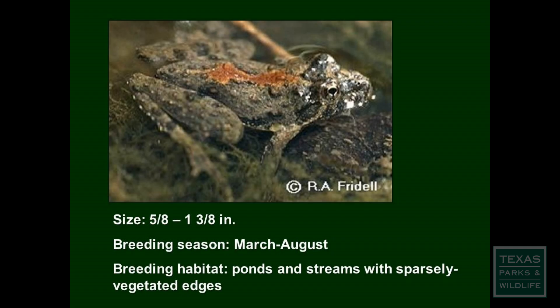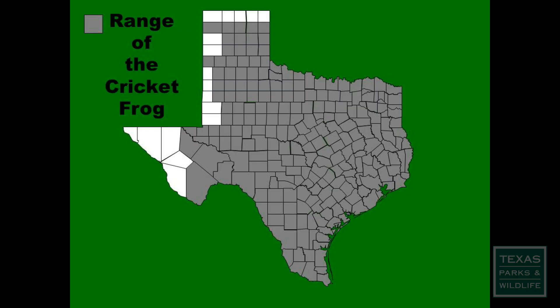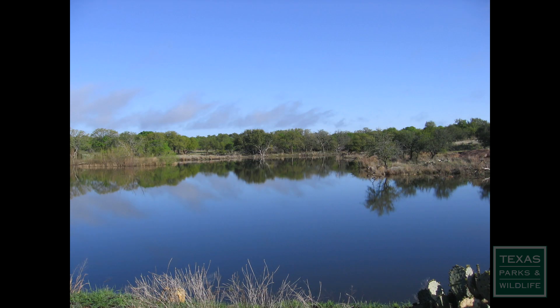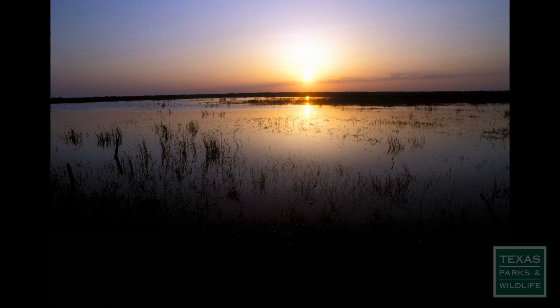The cricket frog is a small slender animal that can often be heard calling during the daytime, but like other frogs they also call at night. They are a non-climbing member of the tree frog family. The species can be found throughout most of the state in ponds, slow-moving streams with sunny banks, and even in slightly salty coastal marshes.